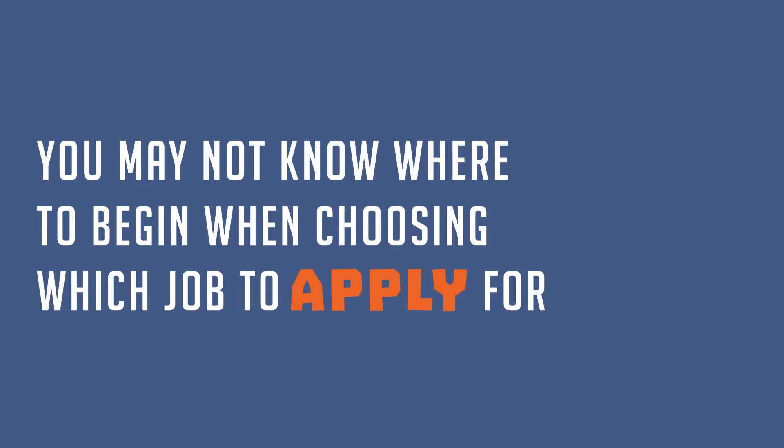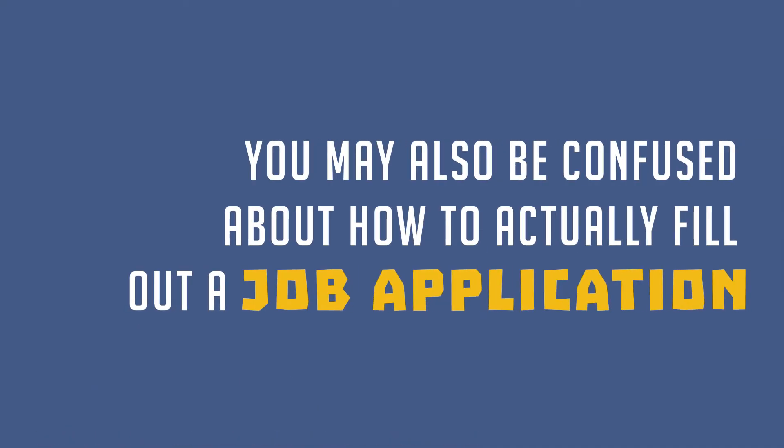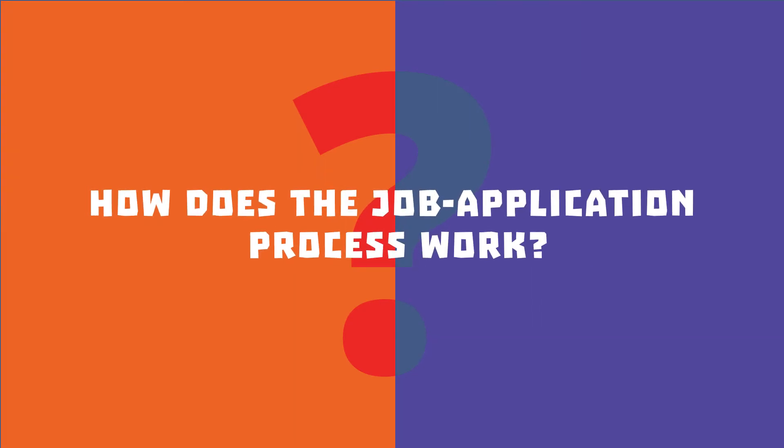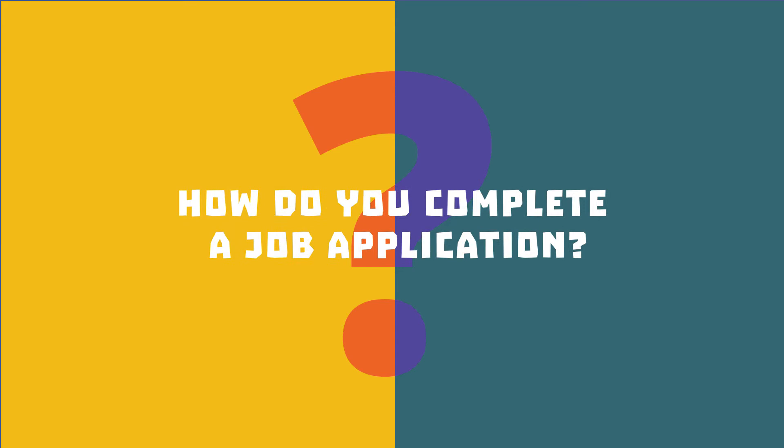You may not know where to begin when choosing which job to apply for. You may also be confused about how to actually fill out a job application. What are the skills needed to get a job? How does the job application process work? How do you complete a job application?